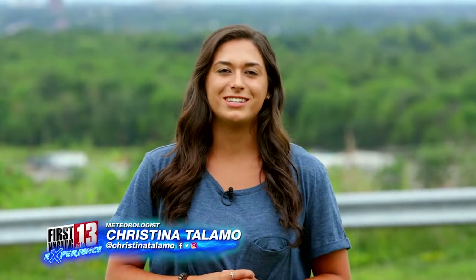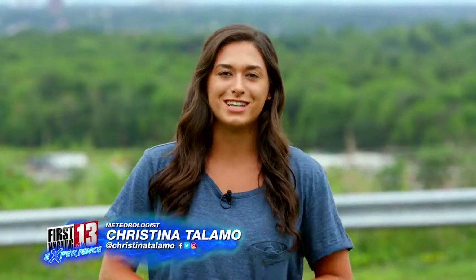Hey there, and welcome back to the First Warning Experience. I'm meteorologist Christina Talamo, and today we're going to be talking about how it can hail during the summertime.